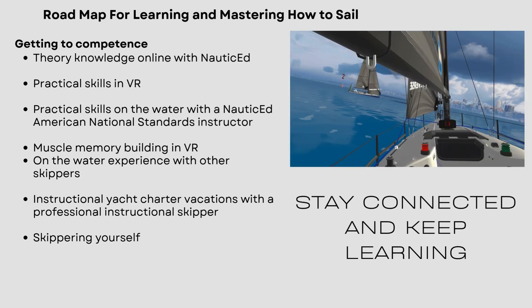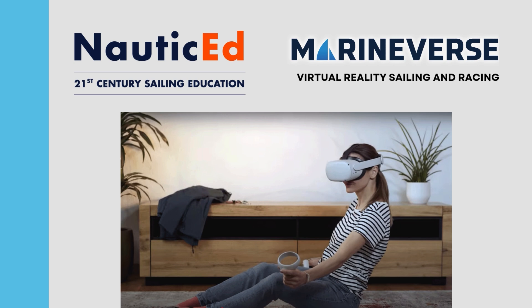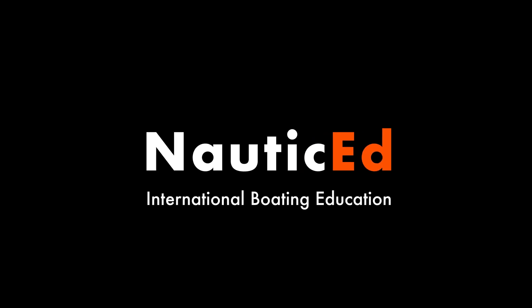Thanks so much for listening to this presentation. It's Nautic Ed — we're 21st Century Sailing and Boating Education. This is our partnership with Marineverse, and they do virtual reality sailing and racing. We've come together and put this amazing virtual reality program together — you'll absolutely be blown away. Come join us on the virtual reality course on Nautic Ed. It's the instruction set on how to get the headset, how to download the app, and how to connect it through to Nautic Ed. Welcome to Nautic Ed, welcome to Marineverse, and welcome to virtual reality sailing — and welcome to fun!